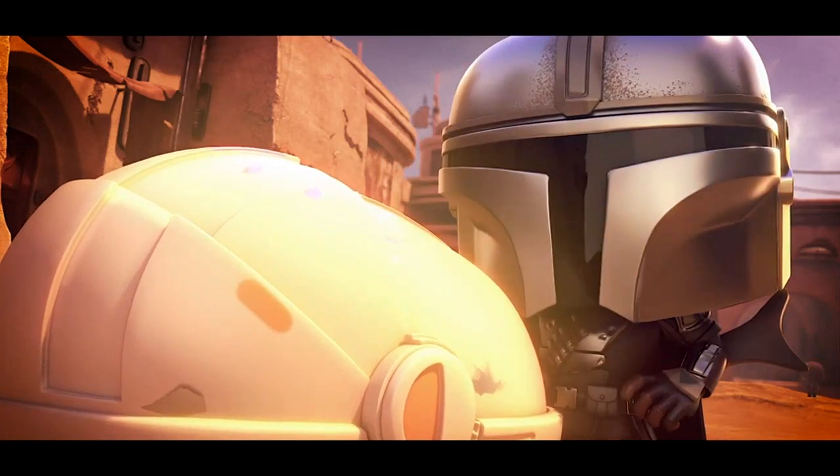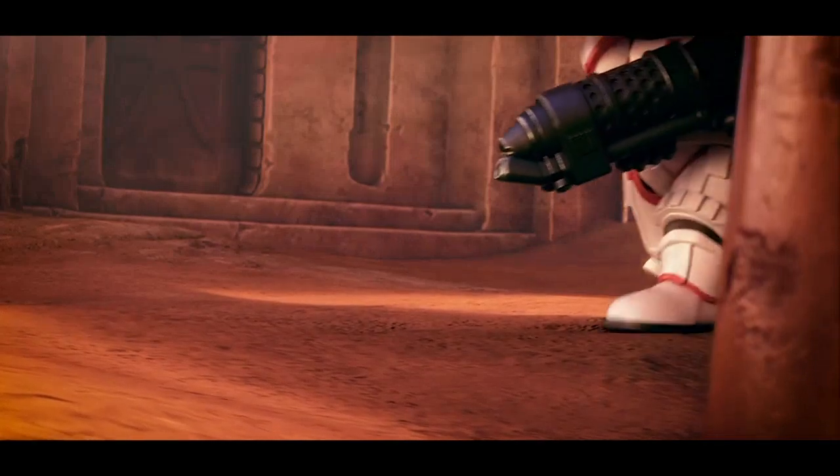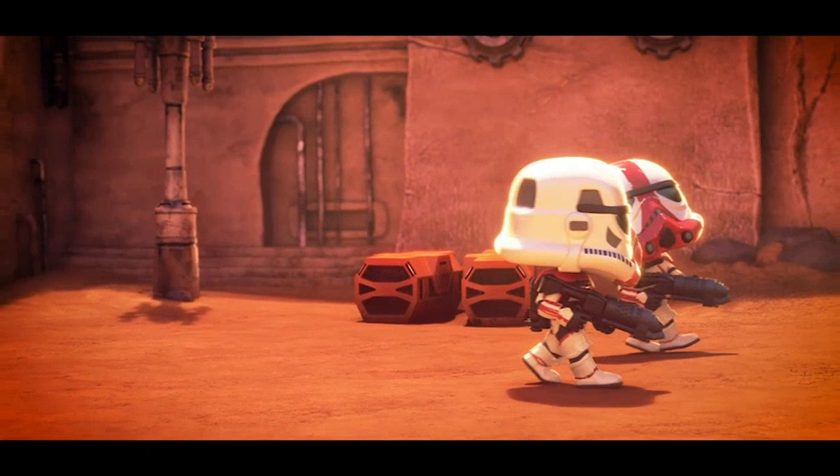What I love most about this figure is the Chase variant feature, which means some lucky buyers will receive a different painted version of the figure. It adds a sense of excitement and surprise to the purchasing experience.